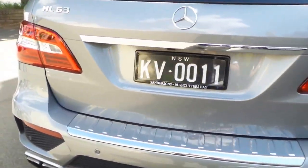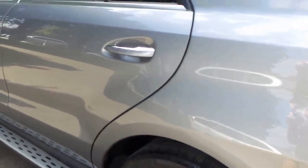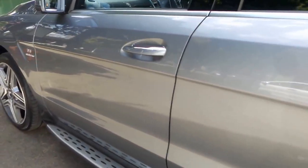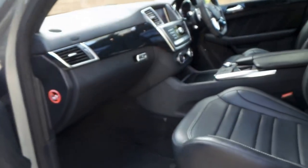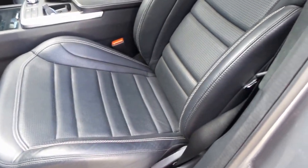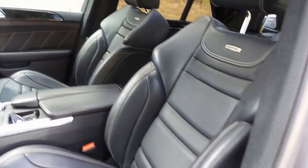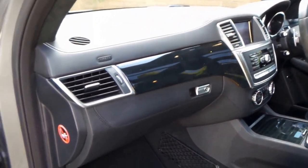The number plates on this car are going to be passed to the RTA so they're not going to go with the car — it'll just come with a nice set of premium number plates. The alloy wheels are going to be refinished by a professional tire and wheel shop; they've just got a couple of little marks on them. But it's an extremely good car and we're very proud to offer it for sale.